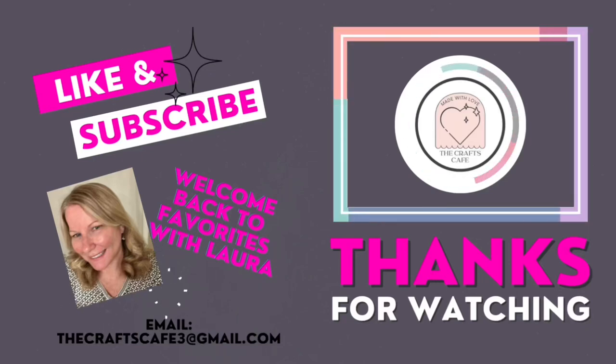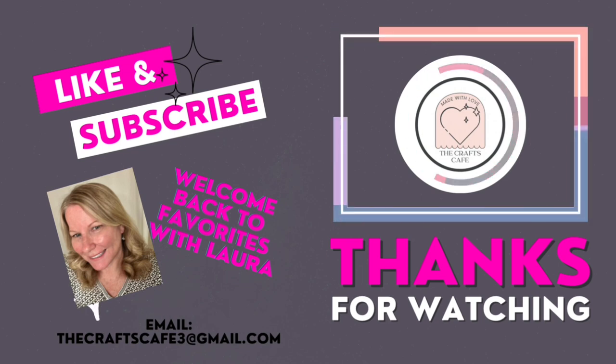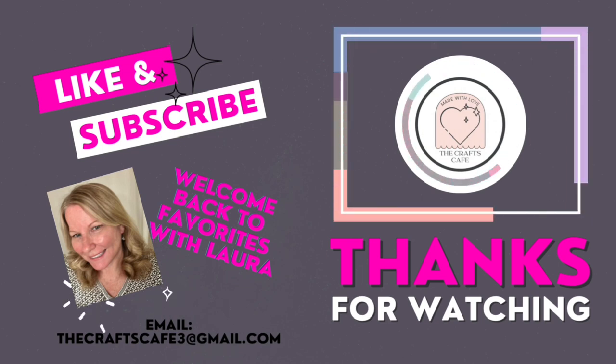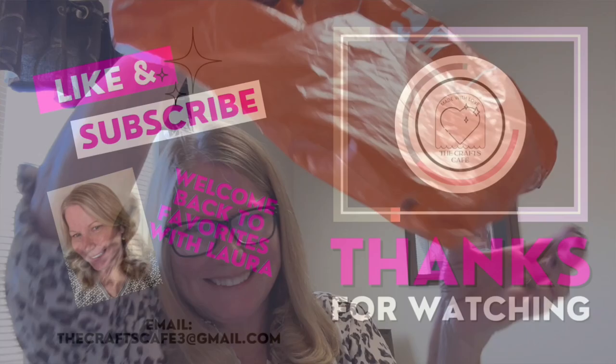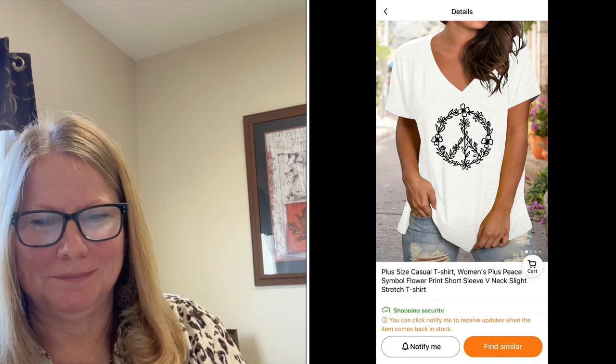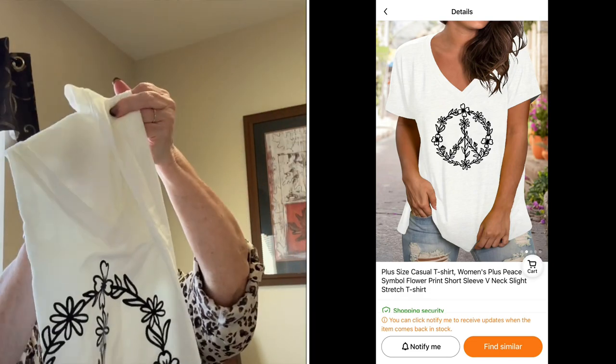Hello and welcome back to Favorites with Laura! I'm so glad you joined me today. I have some new items — a Temu haul — so it's gonna be exciting. Have a seat, get relaxed, have a cup of coffee and let's get to it. Thank you for coming back to see my channel; I appreciate all the support. Please like and subscribe to my channel and share if you like.